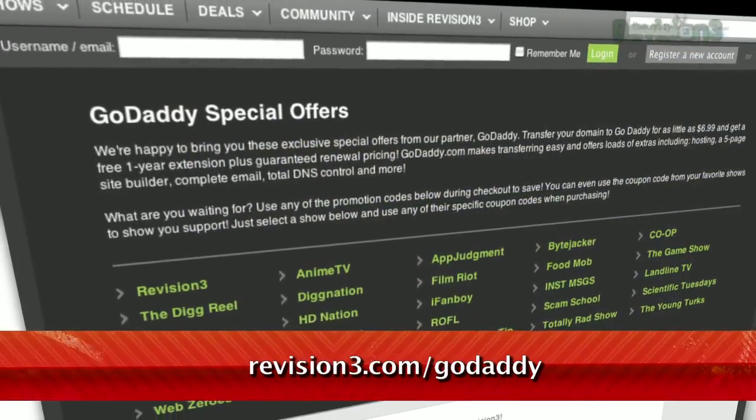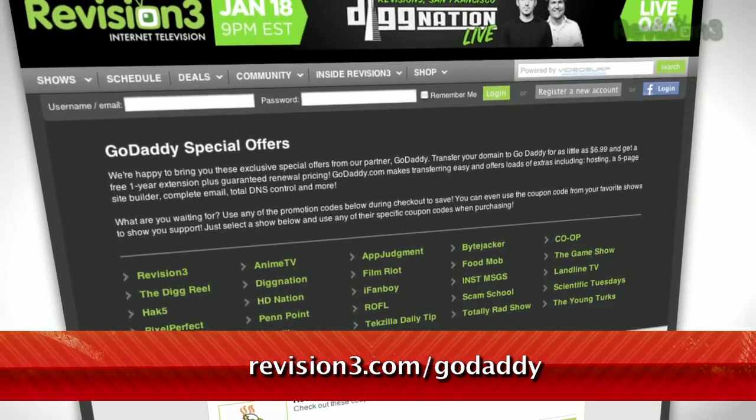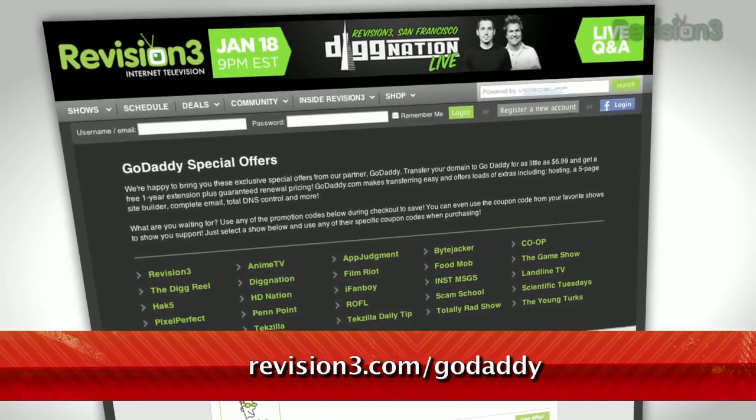And don't forget to check out revision3.com/GoDaddy for a list of all the amazing GoDaddy deals from Revision3.